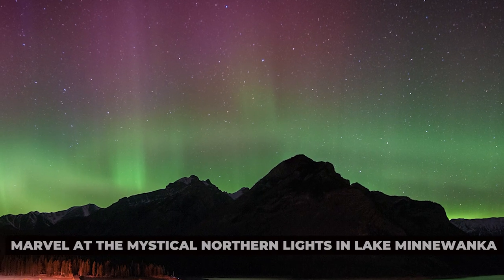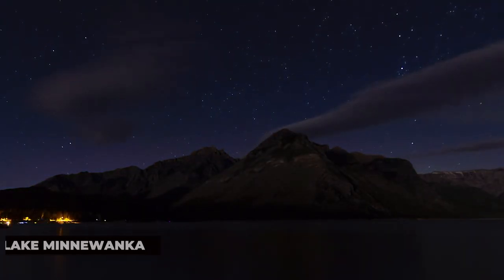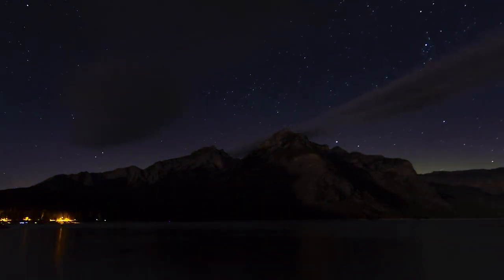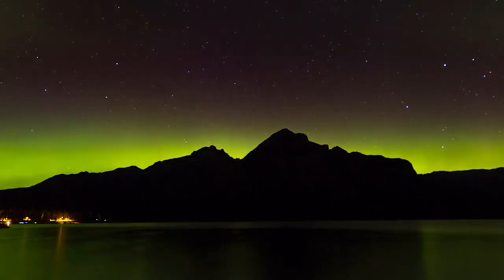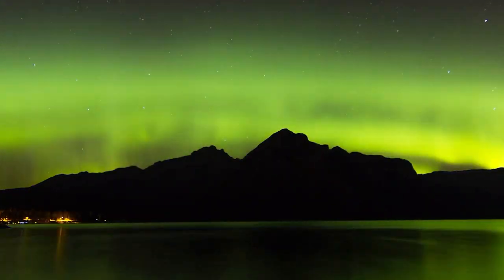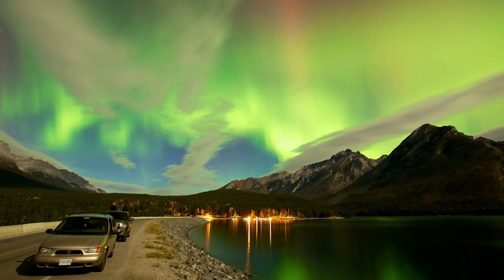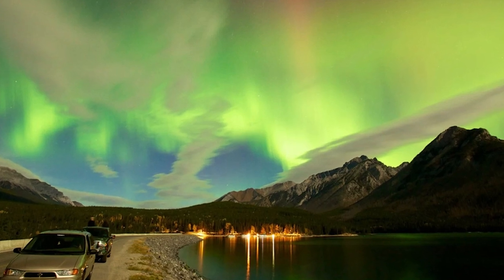Marvel at the mystical northern lights at Lake Minnewanka. For a truly magical experience, venture to Lake Minnewanka after dark to witness the awe-inspiring spectacle of the northern lights. On clear nights, the dancing auroras illuminate the night sky with vibrant hues of green, purple, and pink, creating a mesmerizing display that is sure to take your breath away. Bundle up and find a cozy spot along the lakeshore, and prepare to be enchanted by nature's most dazzling light show.